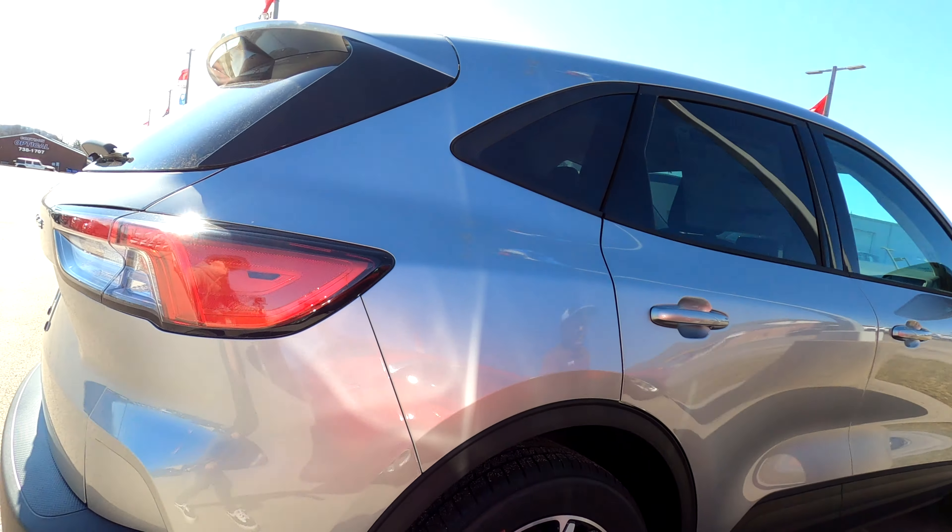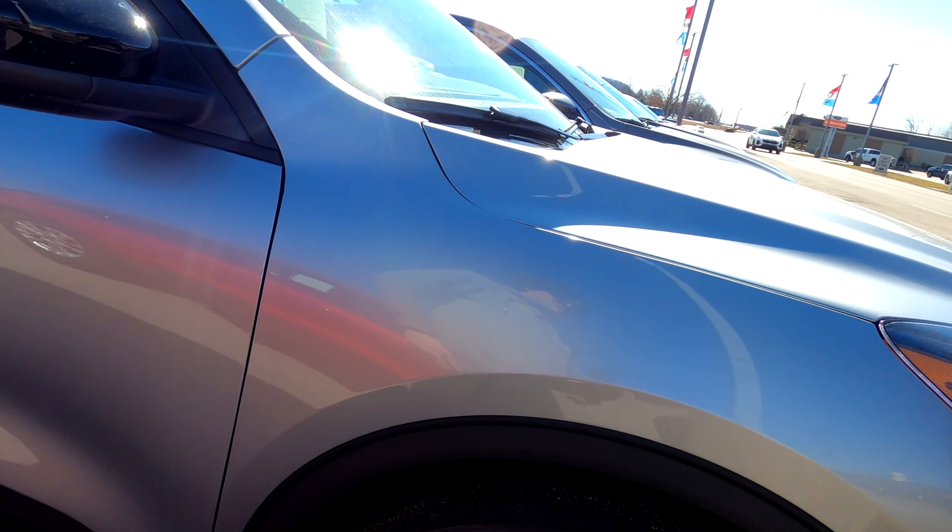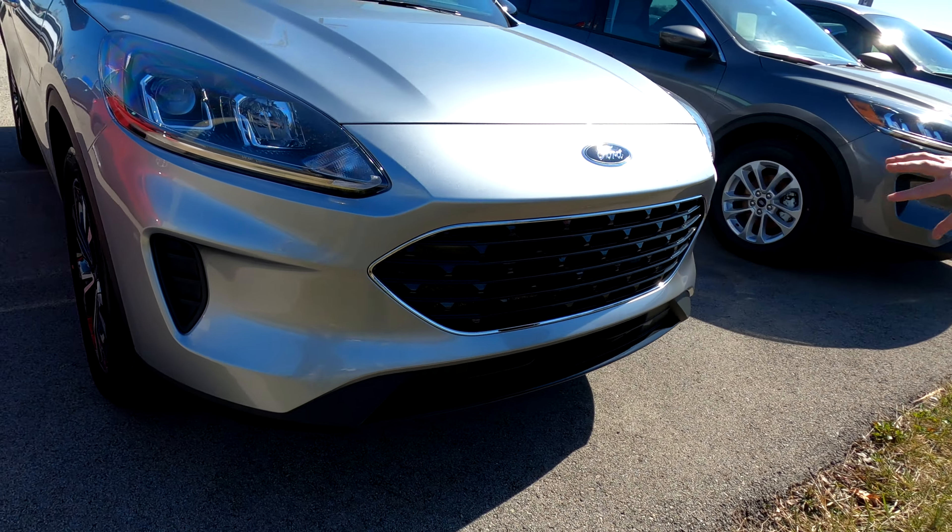Those rims look really cool with it. You've got the blacked-out mirrors here, and again, the black all the way through.